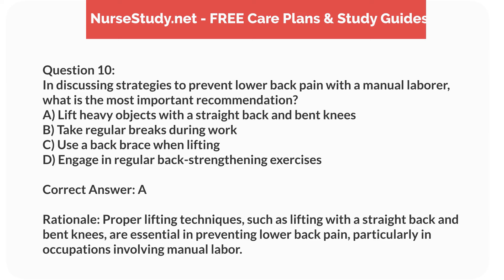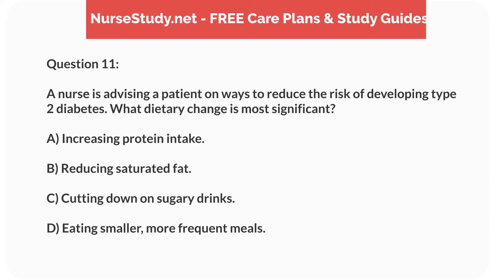Correct answer: A. Rationale. Proper lifting techniques, such as lifting with a straight back and bent knees, are essential in preventing lower back pain, particularly in occupations involving manual labor.